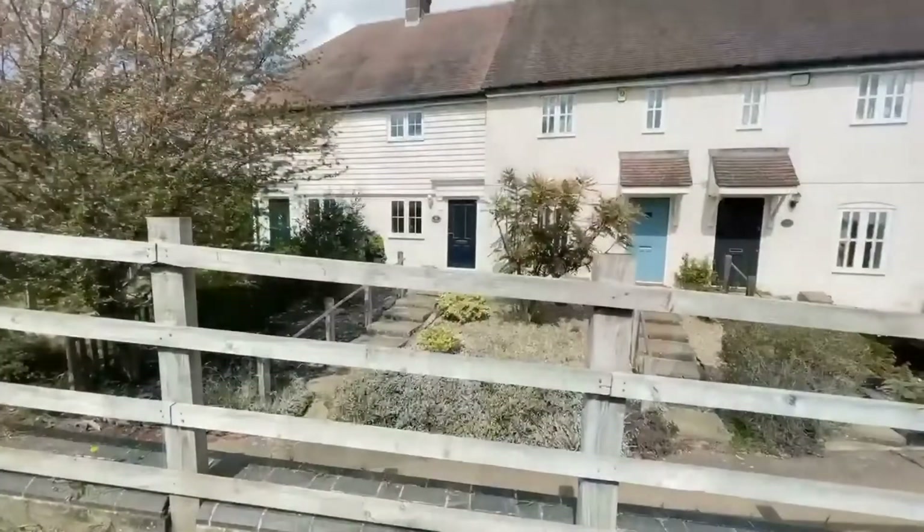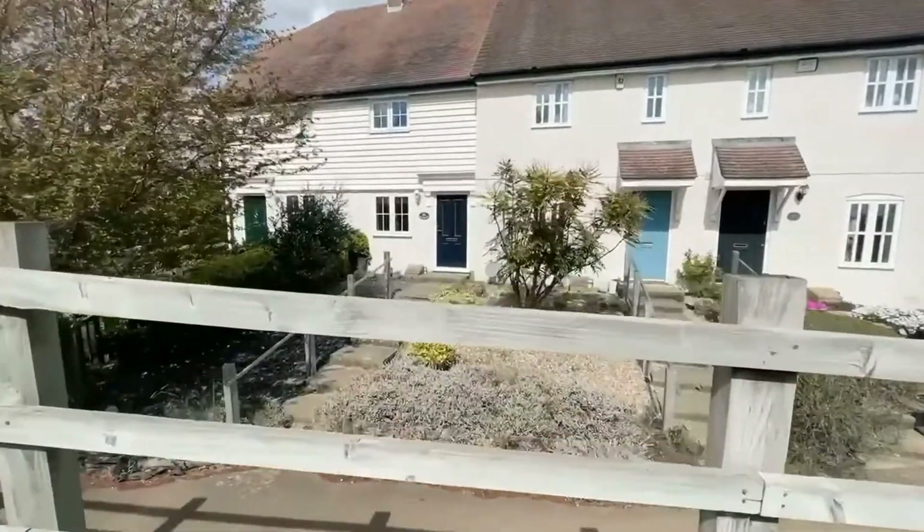Good afternoon, Oliver here from Manse McTaggart. You join me in Penfold Grange today, in the middle of Billingshurst village, to see this really lovely two-bedroom cottage-style terraced house. It's known as Bluebells and it's offered for sale with immediate vacant possession. Let's go and have a look around.